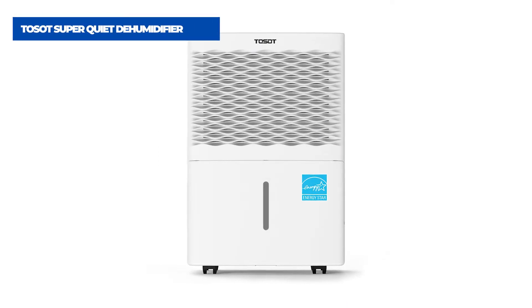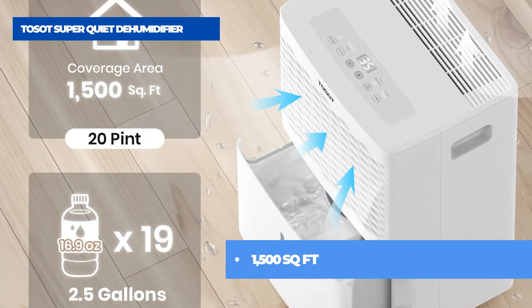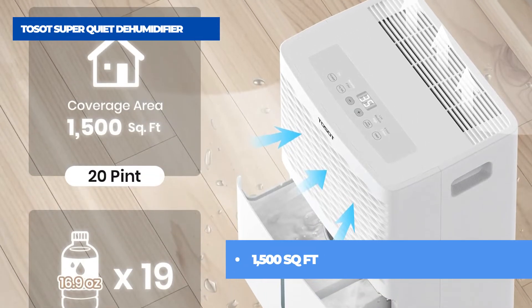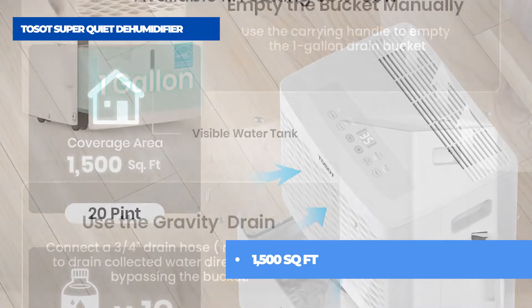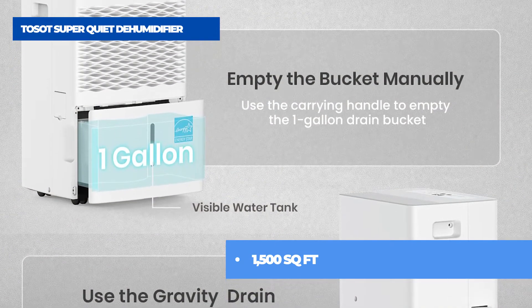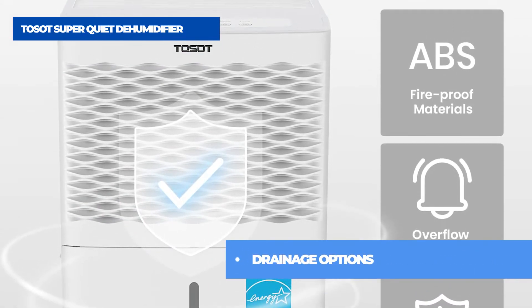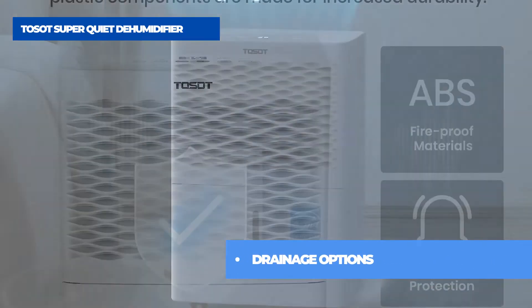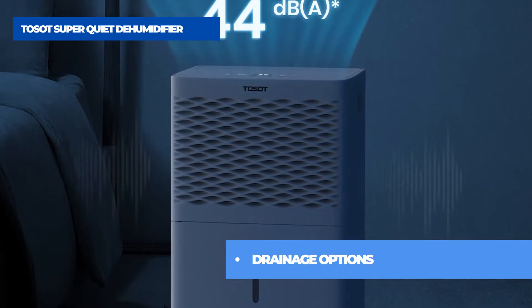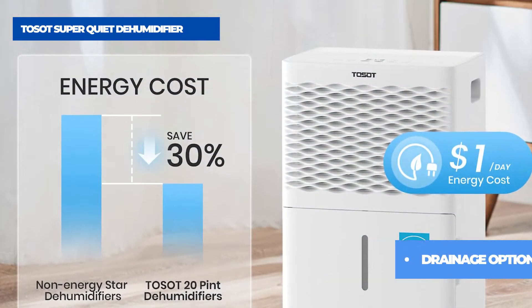The fourth product on the list is the TOSOT SuperQuiet Dehumidifier. TOSOT dehumidifiers meet the highest safety standards for use in your home. All plastic components are made from solid ABS for increased durability. As humidity levels approach 60%, it makes the environment more friendly to mold, mildew, and other allergens.